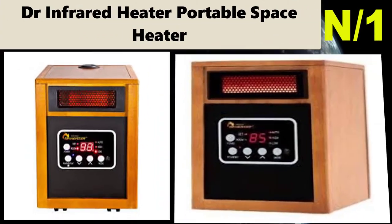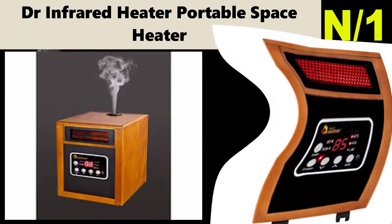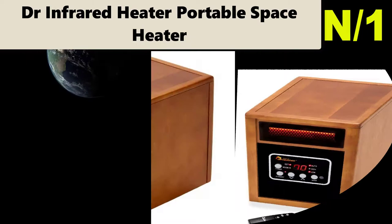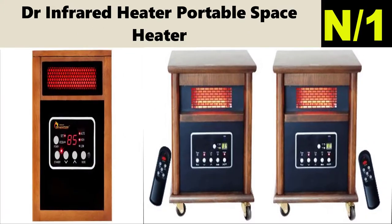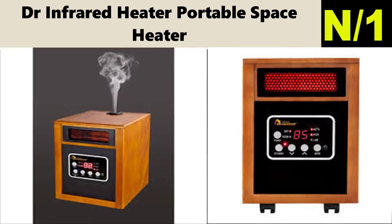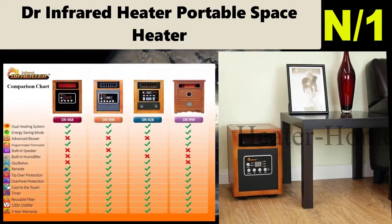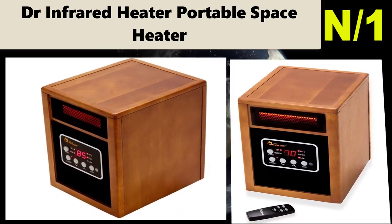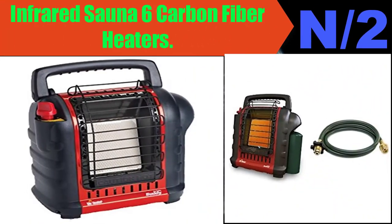Number one: Dr. Infrared Heater Portable Space Heater. Can heat up a large room with auto energy saving mode, high and low settings, tip-over protection and overheat protection. Dual heating systems featuring infrared quartz tube plus PTC, 12-hour automatic shut-off timer, IR remote control, high-pressure low-noise blower at 39 decibels, electronic thermostat range 50 to 86 degrees, caster wheels, and lifetime filter.